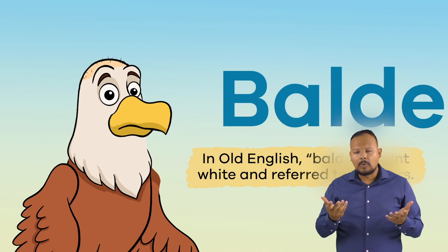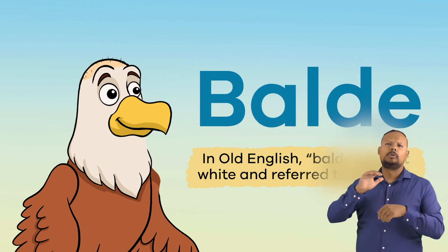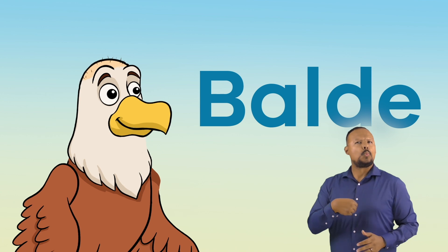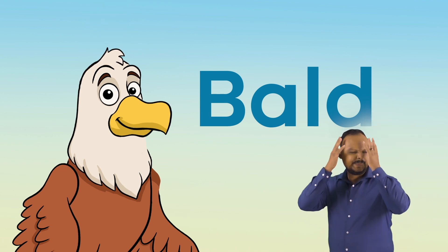In this case, the word bald does not mean without any hair or feathers on the head. In Old English, bald meant white and referred to feathers. Over time, the E was dropped from the word.